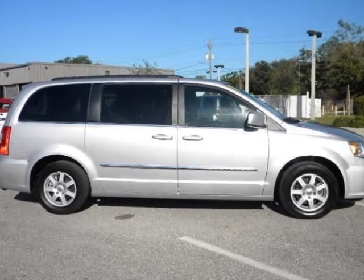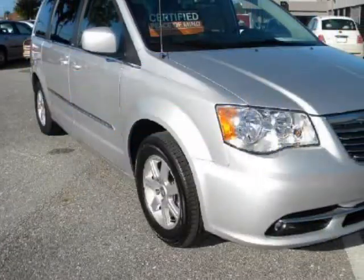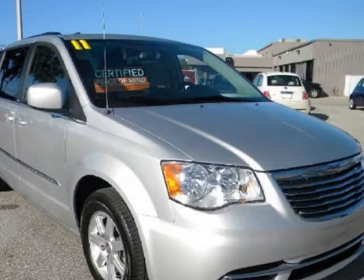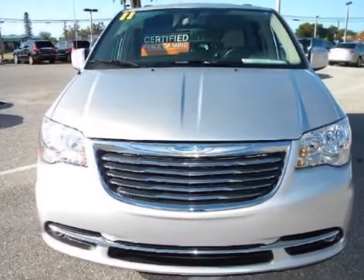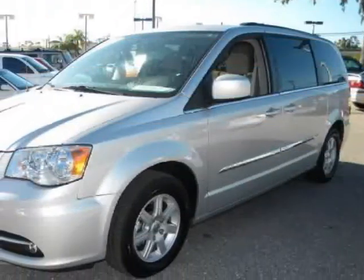We think you will love this pre-owned 2011 Chrysler Town & Country 4-Door Wagon Touring, which has 13,147 miles. It comes fully equipped with 3rd row seat, 4-wheel ABS, 4-wheel disc brakes, and many other features.